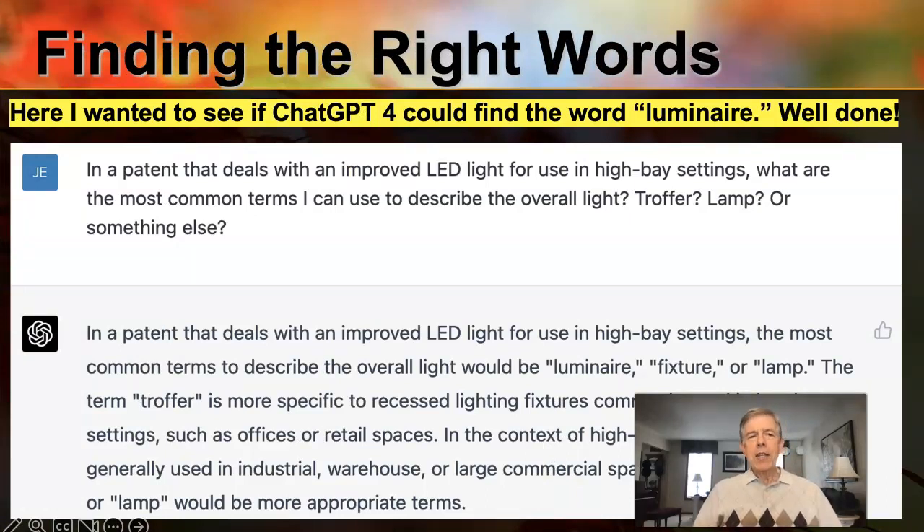Here's one example where it's really useful — finding the right words. I've been doing some work recently with a client involving LED lights, and I wanted to get the language right. One of my first tests with ChatGPT was to see if it could come up with the word 'luminaire,' which appears to be the word of choice in that particular field of art. I asked: hey, I'm doing a patent that involves LED lights for a high-base setting — what are the right words to describe the overall light? Do I talk about a troffer, a lamp, or what? It came right back and said you should be using the word luminaire or fixture or lamp — luminaire was first. It seems to understand the context of words and how they're used in specific art fields, which makes it an extremely valuable tool when you're doing patents.